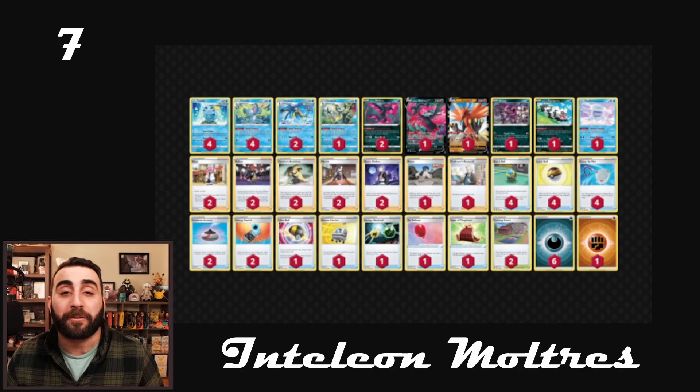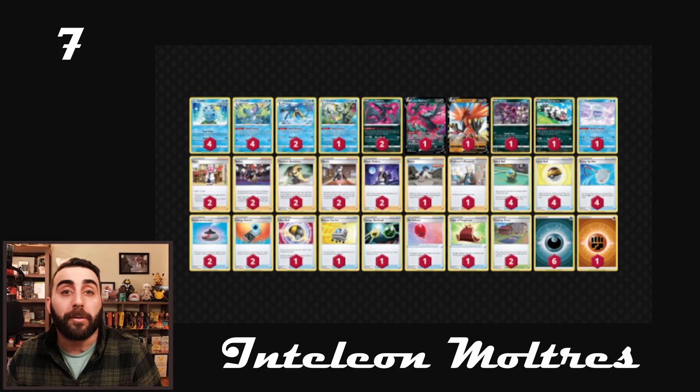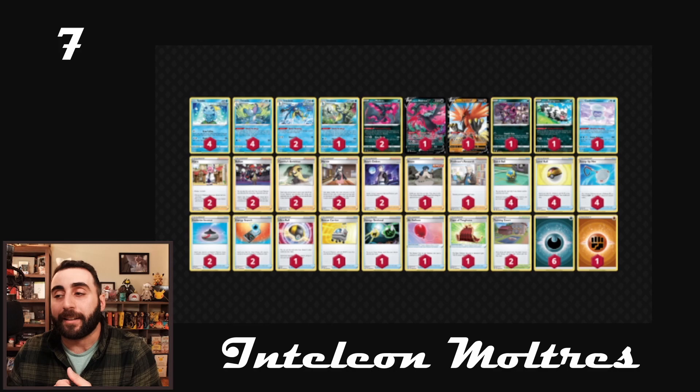Earlier versions of this used things like Galarian Weezing because it has Neutralizing Gas to turn off your opponent's abilities if it's in the active. It also used Sableye V because the severe poison that Galarian Weezing does puts four damage counters on your opponent's Pokemon, and now Sableye V can come in and take some easy knockouts. You start to put damage with Hoopa, put ping damage with Quick Shooting Inteleon, and you're able to take some big knockouts with Sableye. Be careful about the number of two-prize Pokemon you put into play. Your opponent's going to take some early prizes, but that's okay because the whole idea is to come back and rally with something like baby Galarian Moltres, take some really big uptrades, and win the game in the late stage.